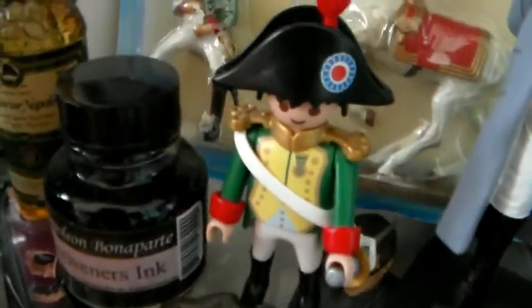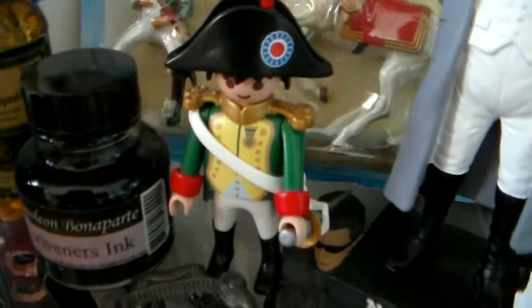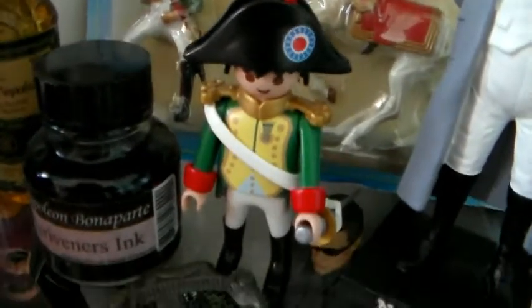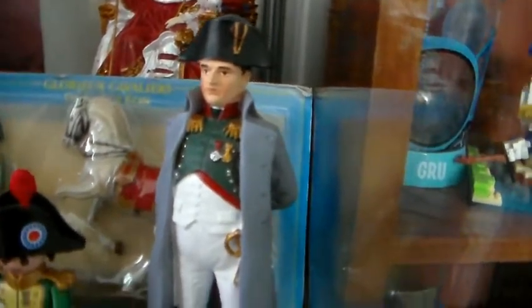I've got this bottle opener and this one from Playmobil — yes, even that. I do also collect toys, so a nice combination. I've got this eraser from Napoleon. Oh, that's the Arc de Triomphe — that's just there because it also has something to do with the model. And lastly I've got this figure — very nice.